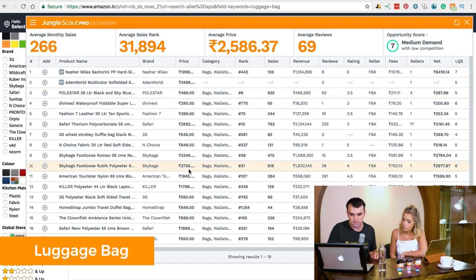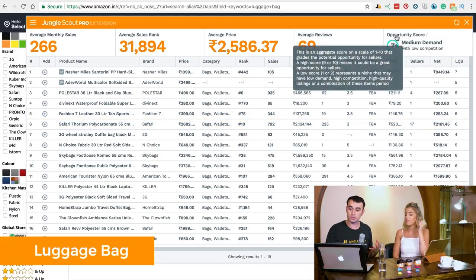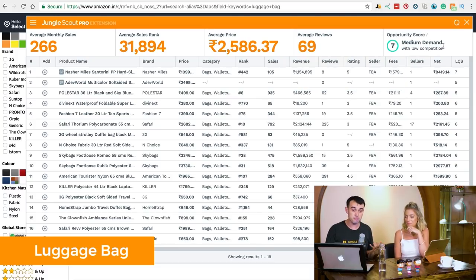Looking at prices, we were looking for at least 800 rupees. Some are a little bit lower, but the average price overall is about 2,500 rupees which is well above what we wanted, so it might not be too bad. The Jungle Scout extension gives us an opportunity score at the top — it's got a seven, which is pretty decent: medium demand with low competition. At this point I'd put that one to the side — I quite like it.